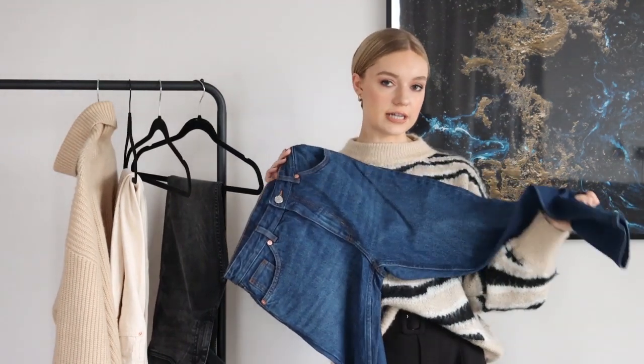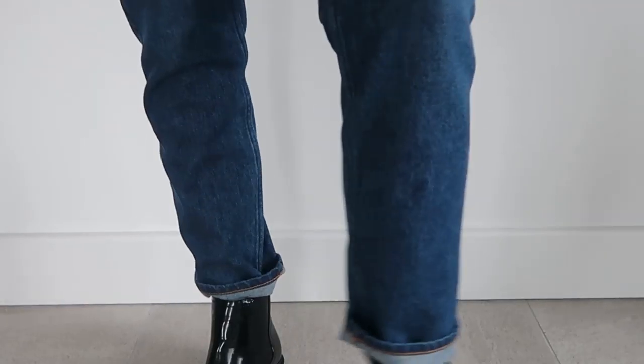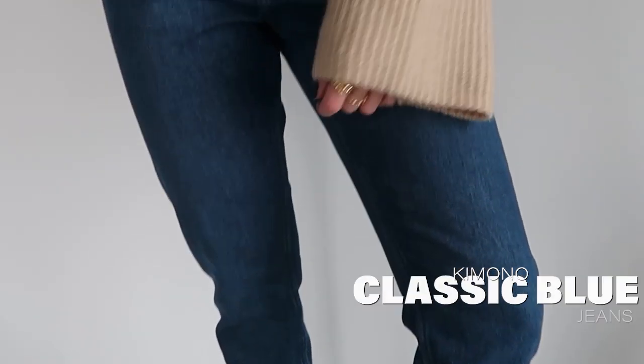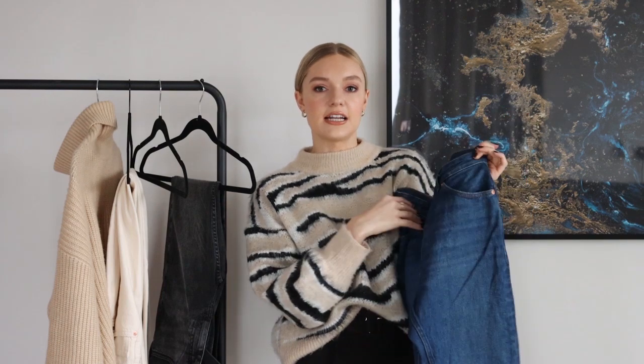Next is this denim straight-leg style. I've been looking for a darker pair because I've got a few lighter shades already and felt like I was missing a straight leg dark pair — so this is a really nice addition. It sits really nicely on the waist, and for reference I'm about five foot six. These are a classic: you cannot go wrong with a dark pair of straight leg denim. They're great for dressing up in the evening with a blazer and heels, or worn really casually in the daytime.